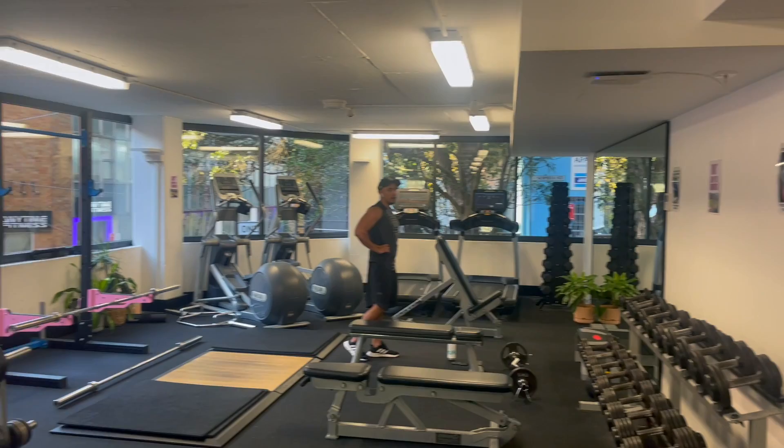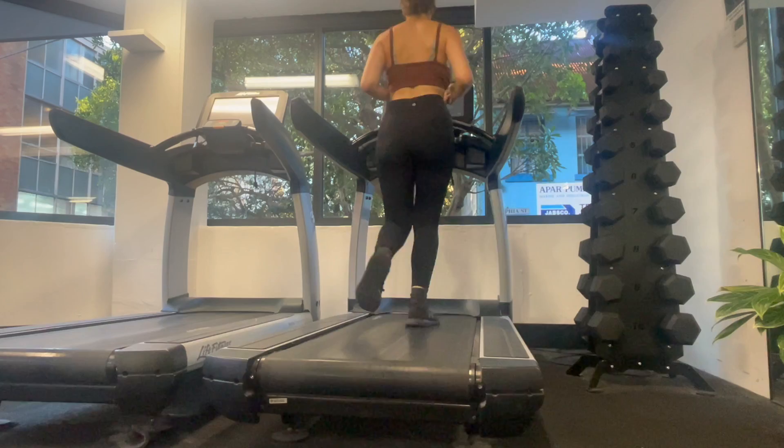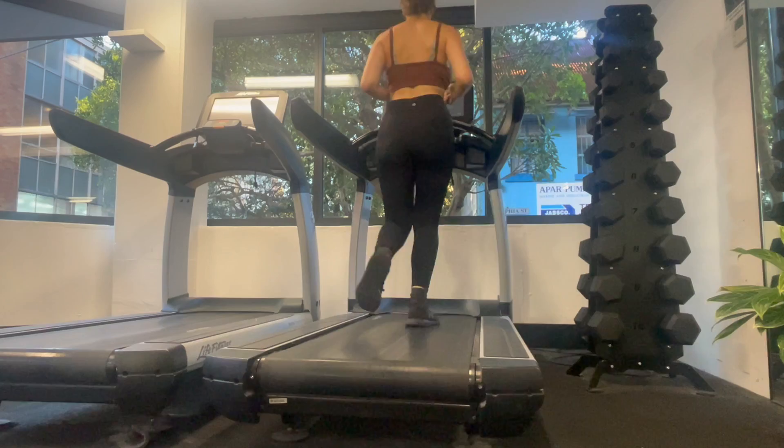At around 5:15pm, I wrapped up work for the day and decided to go to the Canva gym for a quick workout. The fact that we have a gym in the office definitely motivates me to go more often. We also have showers and change rooms, so it's all extremely convenient.